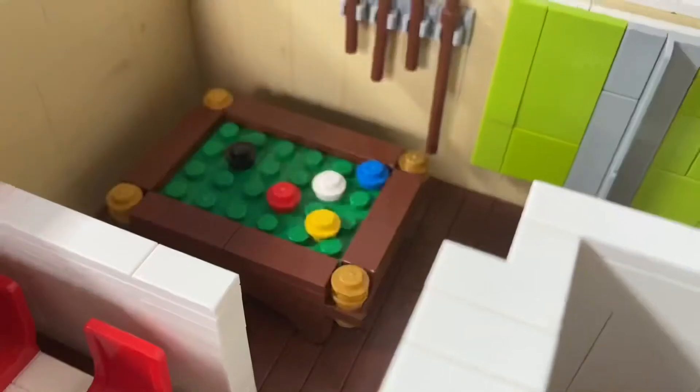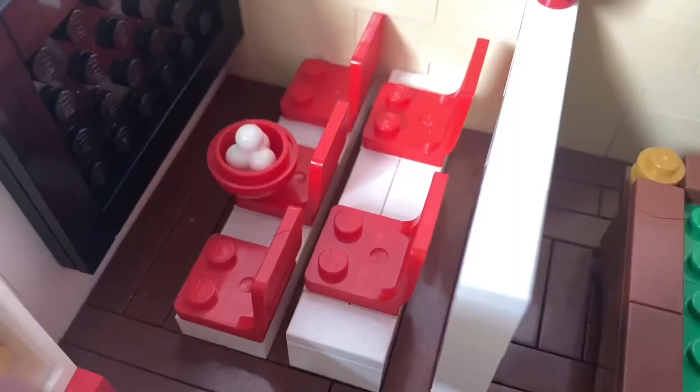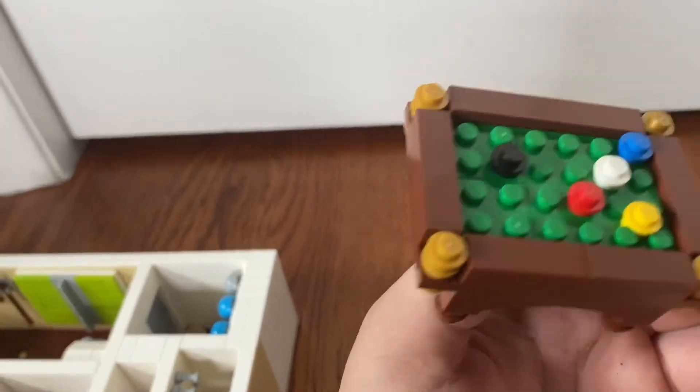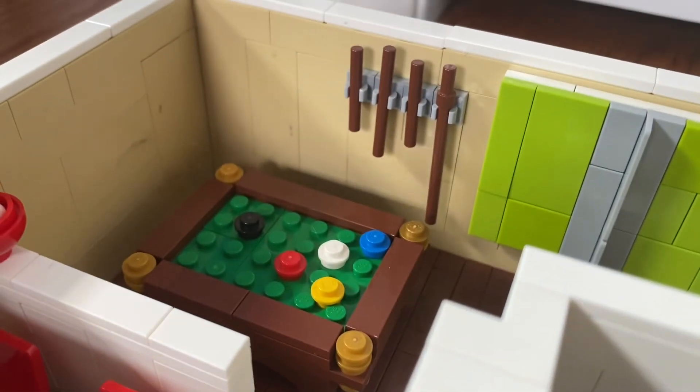So once you figure out the secret bookcase door, you walk into this kind of living room hangout area. First thing you walk into is a movie theater — it's got some seats, a nice screen, and even a popcorn machine. Then there's the pool table area. I actually really like the design of the table; I came up with it myself. Then there's the sticks for the pool table — I actually don't know what they're called, but whatever.